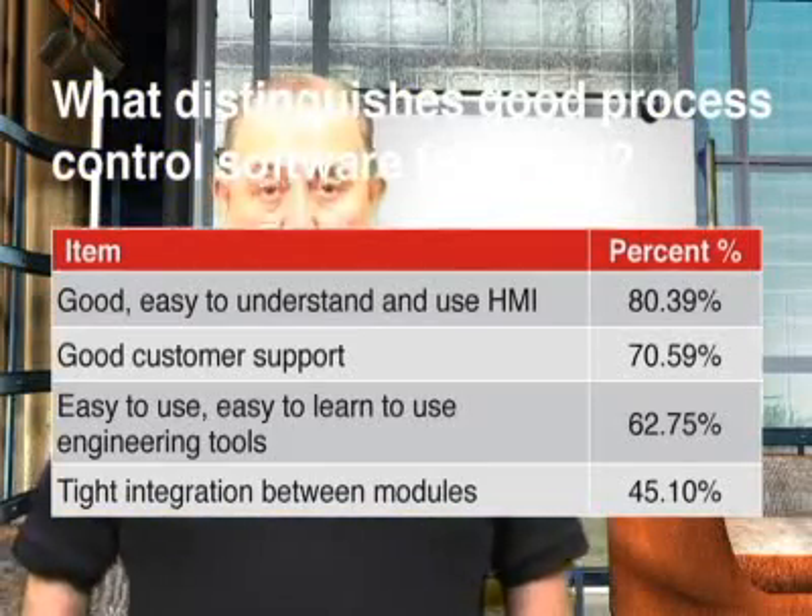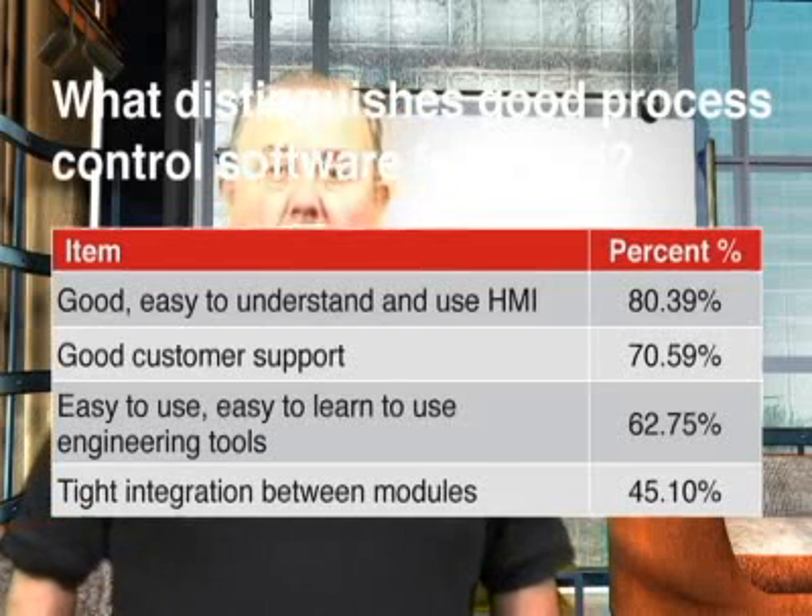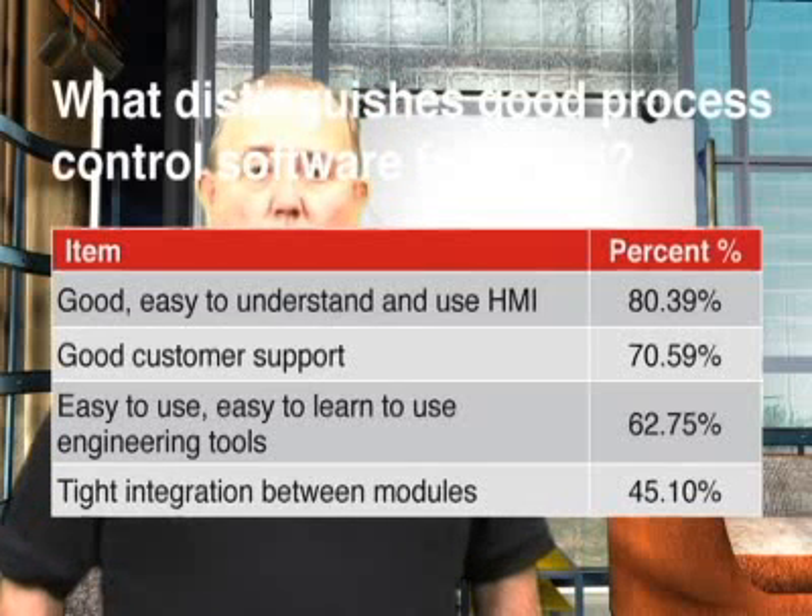So, some interesting intelligence from our readership on process control software. This has been a Market Intelligence Report from the Process Automation Media Network. I'm Walt Boyes. Thanks for watching.